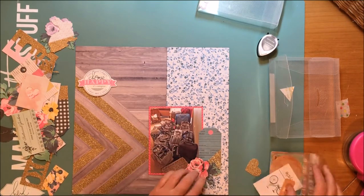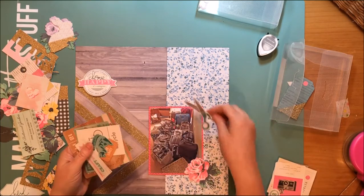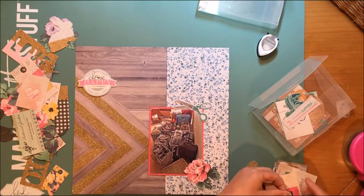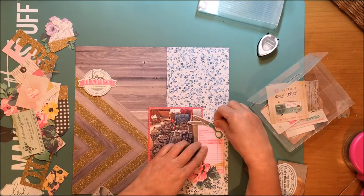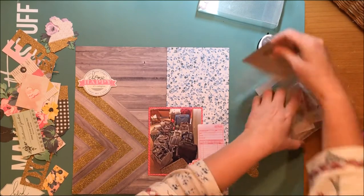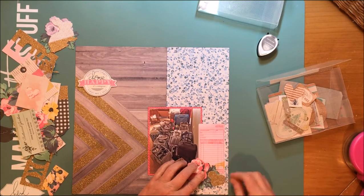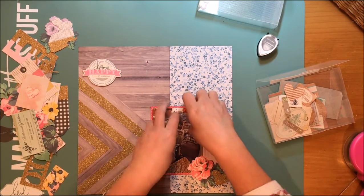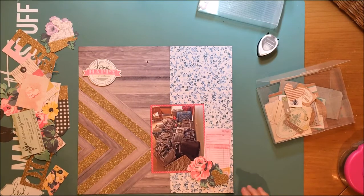I went through another Crate Paper ephemera pack. I liked a journaling tag but the aqua on it was really dark and it pulled attention away from the photo. I also found some scissors and thought I might use them since I was on a craft weekend, but they're not going to stay. Then I found a little card that looks like a sales receipt — I really liked it because it's light and doesn't pull attention away from the photo. That sales check is from the Crate Paper Craft Market ephemera pack.